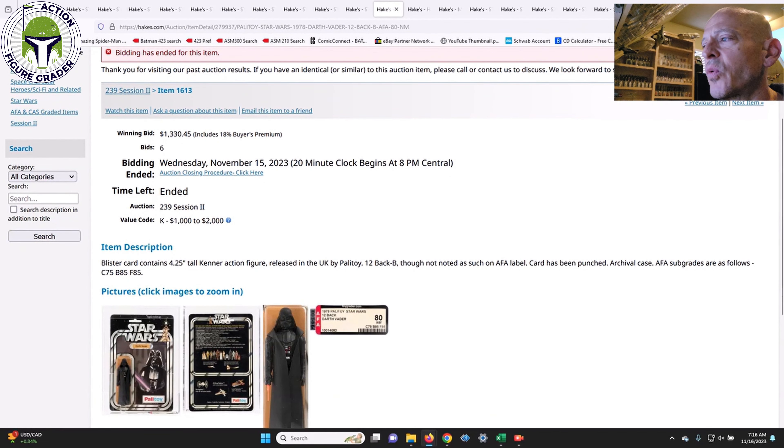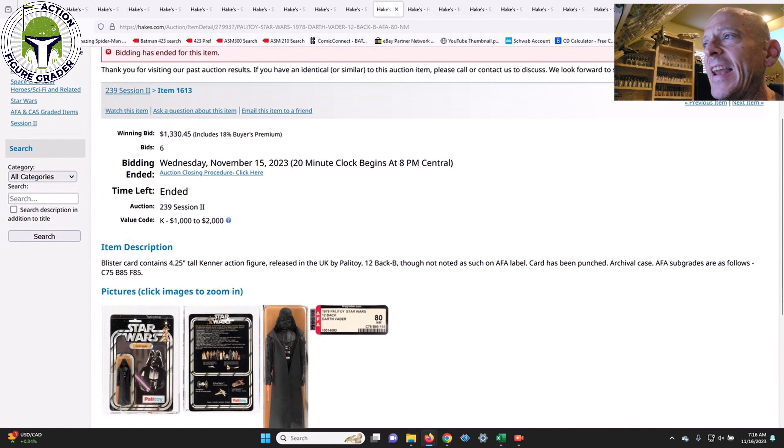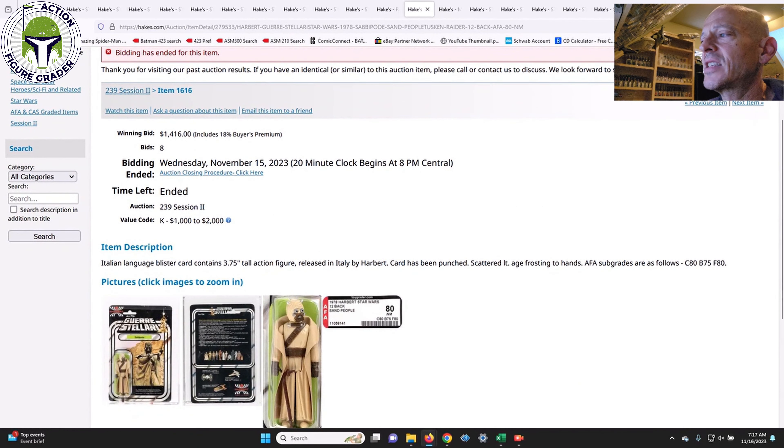Next up was a 12-Back Palitoy Darth Vader in an archival case — a punched example, AFA 80. I thought this was a great buy, an absolute steal. The value code was $1,000 to $2,000 and it sold for $1,330. That is a number I would pay all day long. For a foreign card back with that awesome Palitoy logo, 1,330 is a bargain — I'd pay that all day long.